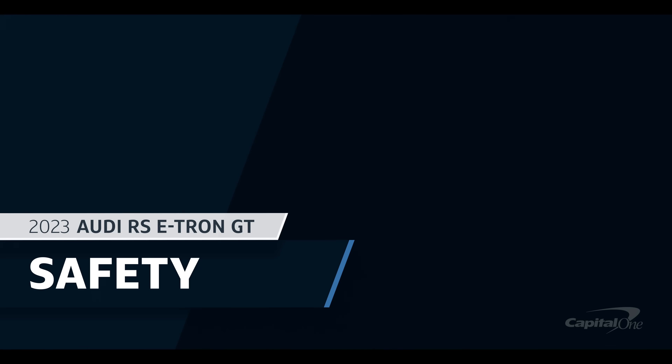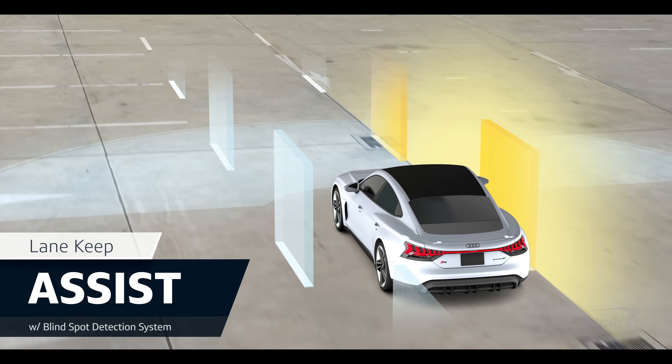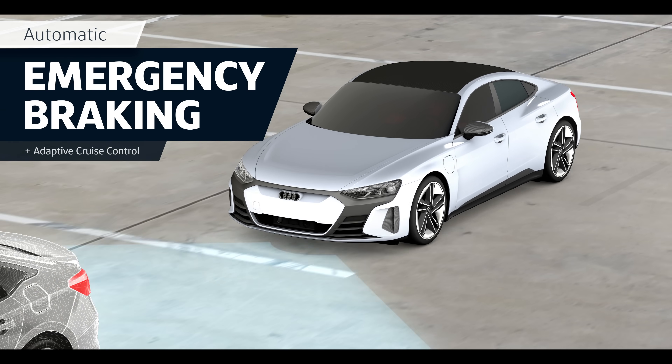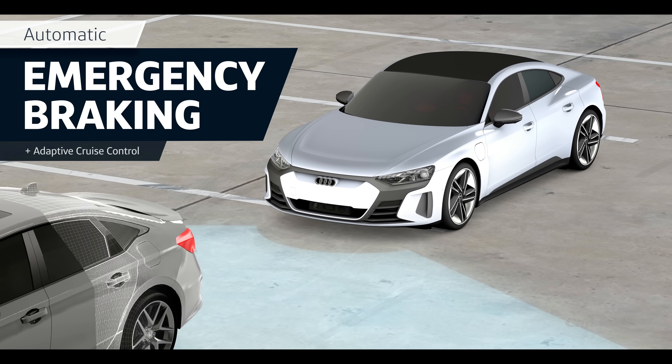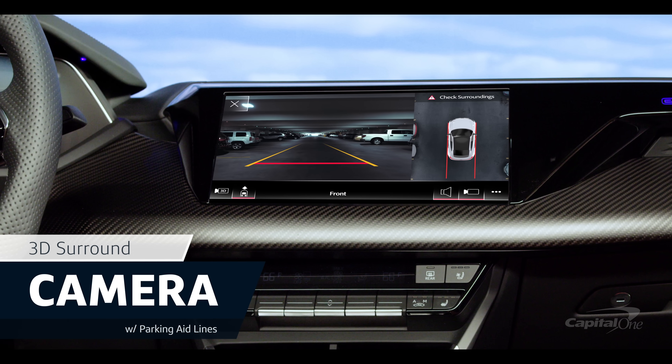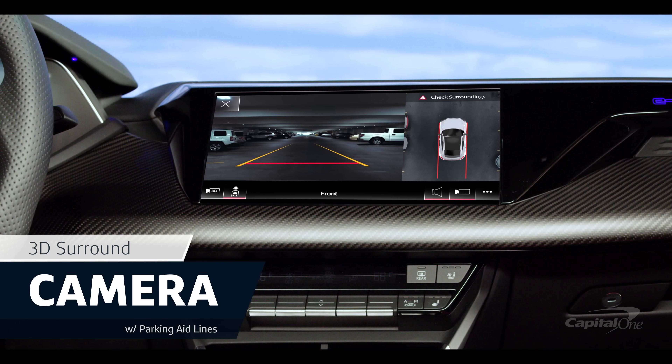When it comes to standard safety, the RS e-tron GT is equipped with lane keep assist and blind spot monitoring. It also includes automatic emergency braking and adaptive cruise control, plus a 3D surround parking camera to assist the driver with their surroundings.